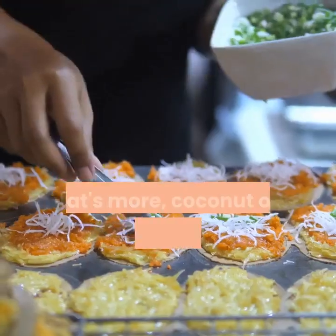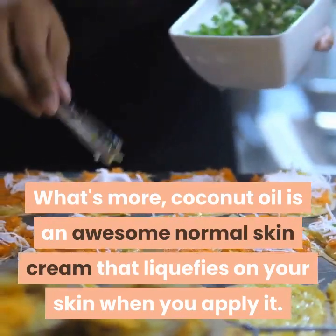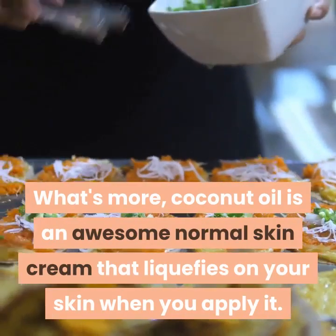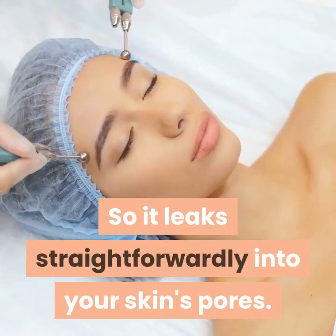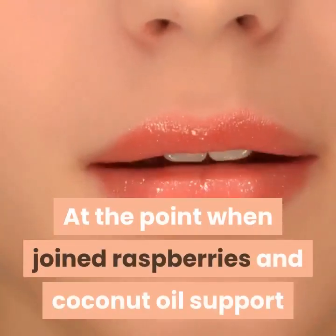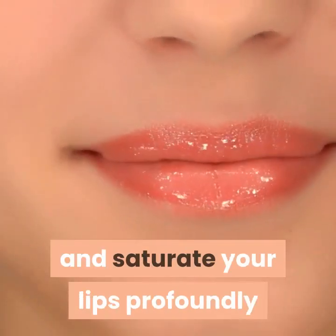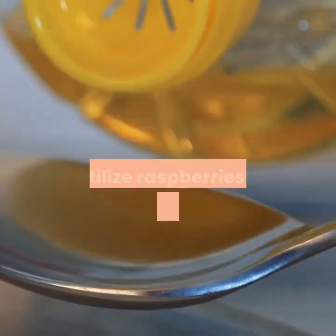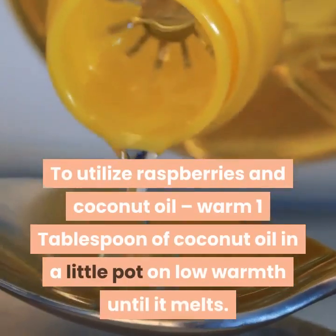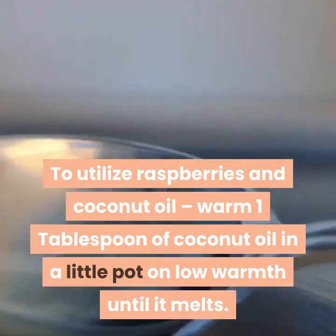To use raspberries and coconut oil: warm one tablespoon of coconut oil in a small pot on low heat until it melts. Remove from heat and add four fresh or frozen red raspberries. Crush the berries and mix until smooth. Place in a small glass container and refrigerate until firm. Use clean fingers or a lip gloss brush to apply to lips. Make this fresh every few days.